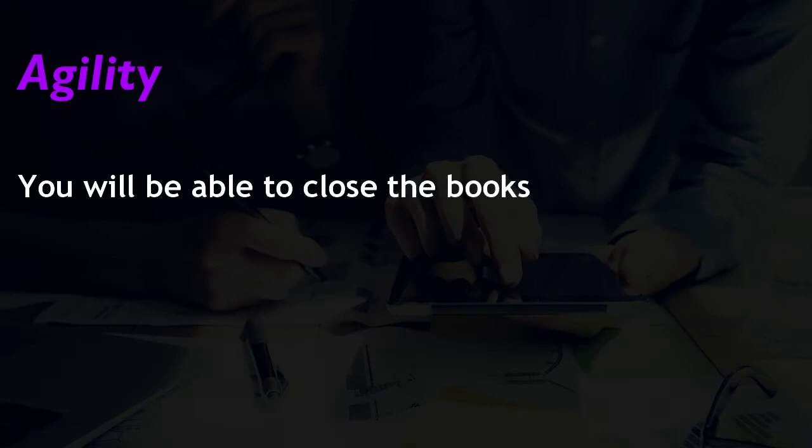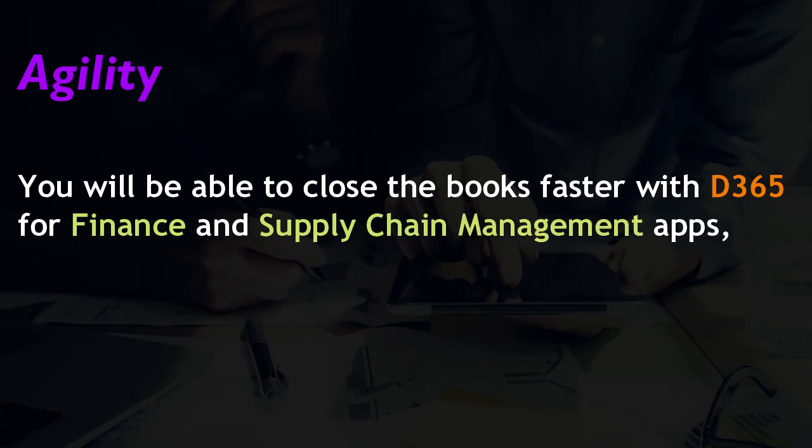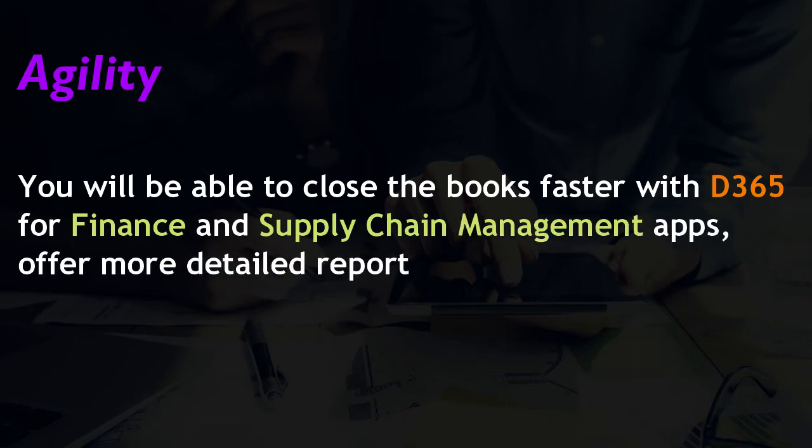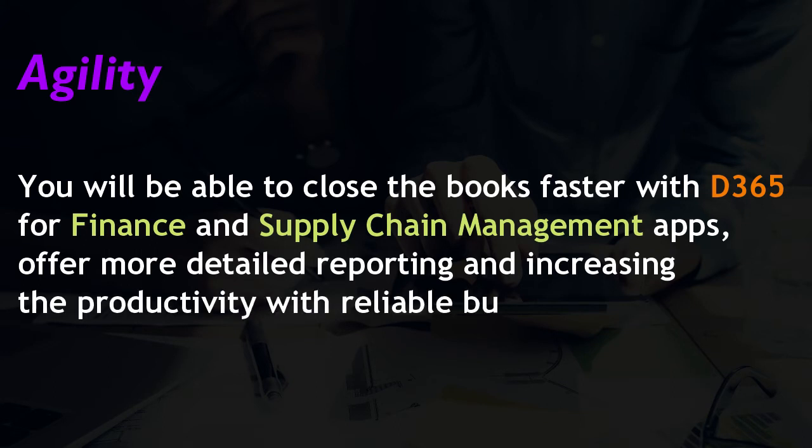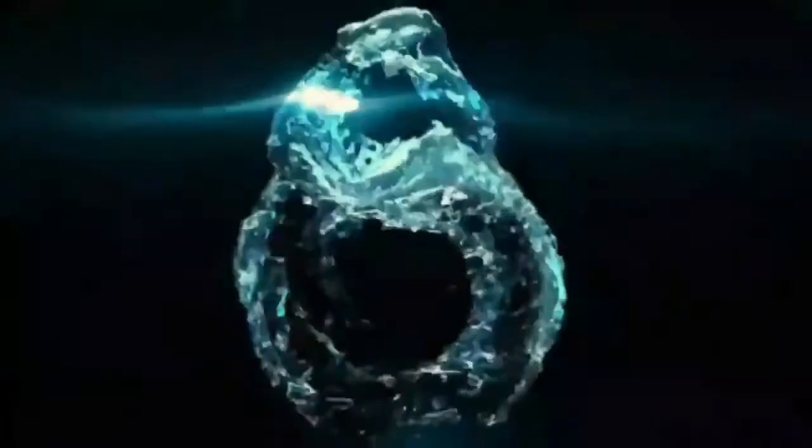Advantage 5: Agility. You will be able to close the books faster with D365. Finance and supply chain management apps offer more detailed reporting and increase productivity with reliable business intelligence.